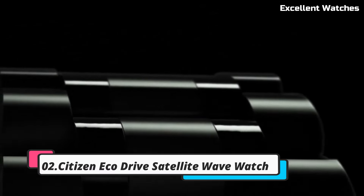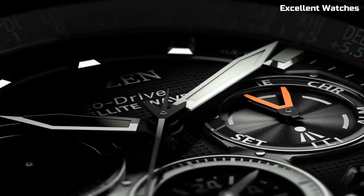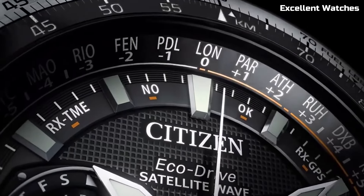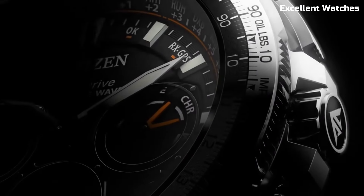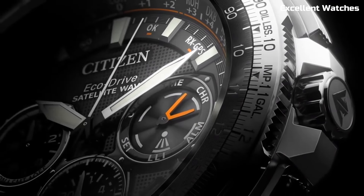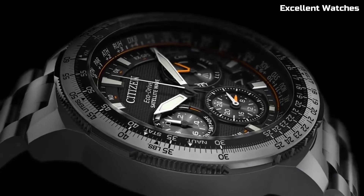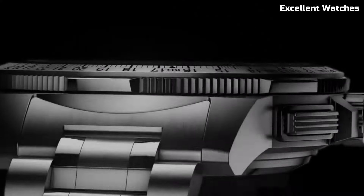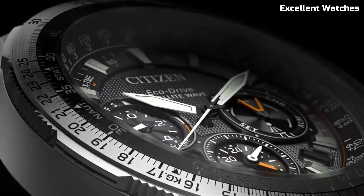Number 2: Citizen EcoDrive Satellite Wave. The Citizen EcoDrive Satellite Wave watch is a pinnacle of precision and innovation. It synchronizes with GPS satellites for incredibly accurate timekeeping, adjusting to your location in real time. This watch marries style with substance, featuring a sleek design and a variety of functions including world time, a perpetual calendar, and a power reserve indicator. Its eco-friendly EcoDrive technology ensures it's powered by any light source, eliminating the need for battery changes. For those who demand both sophistication and high-tech performance, this timepiece is a perfect fit, offering unmatched precision and timeless elegance.